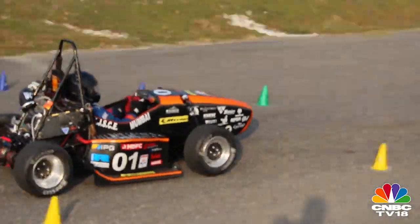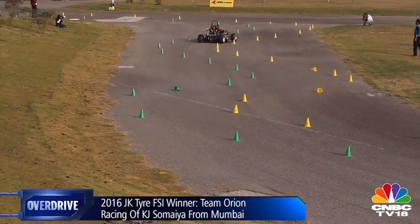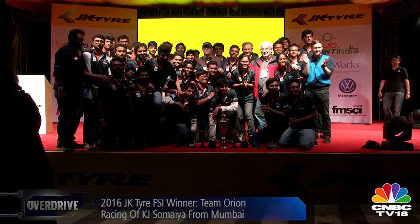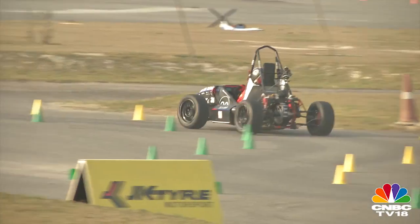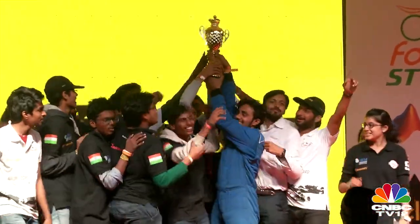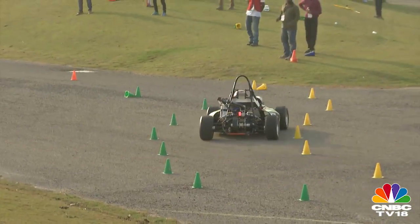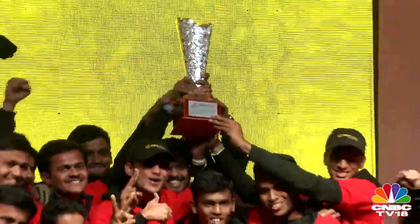In the end, Team Orion Racing of KJ Somaiya from Mumbai scored highest in autocross, efficiency, and most importantly the endurance event, claiming the top spot. Runner-up team Camber Racing from SRM University earned the highest points in business presentation, acceleration, and skid pad. Team Raftar Formula Racing of IIT Madras settled for third by claiming crucial points in skid pad, efficiency, and endurance events.